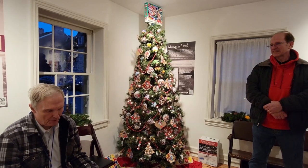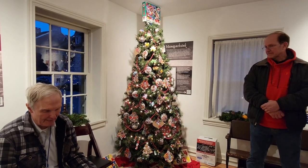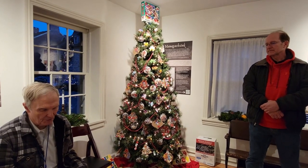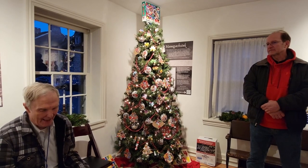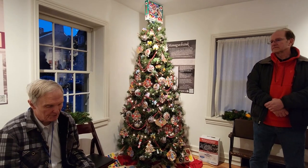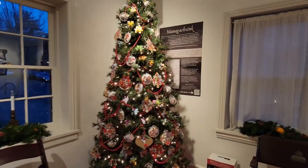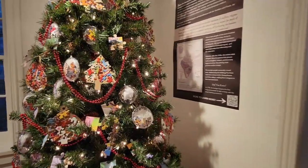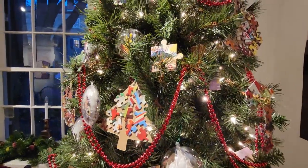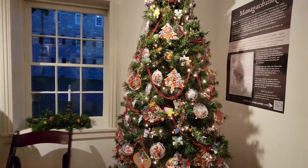Trivia: the first ever jigsaw puzzle was made in the 1760s by a London mapmaker named John Spilsbury, who took one of his maps, cut all the countries into individual pieces, and marketed it as a tool to teach children geography. Early puzzles were called dissected puzzles. The term jigsaw puzzle came after the invention of the jigsaw in the 1880s, when puzzles could be cut with interlocking pieces like we have today.